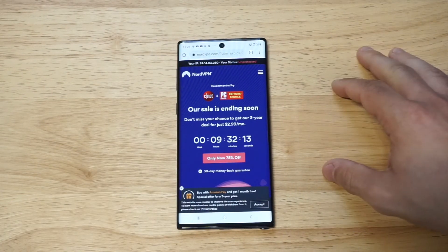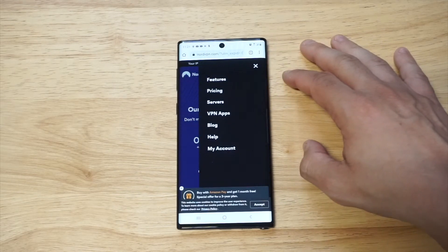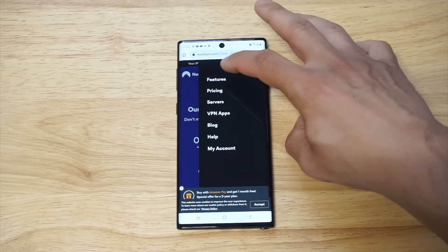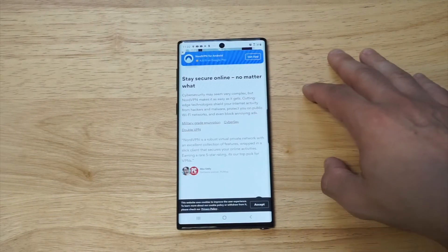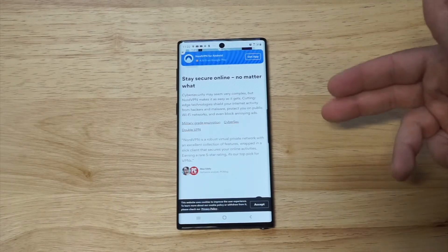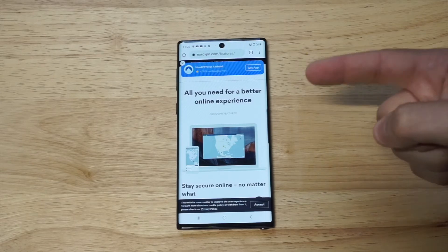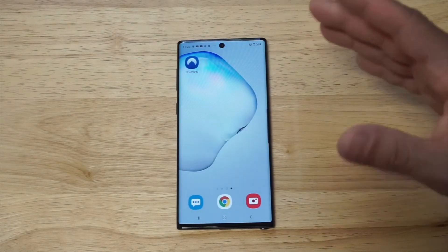I wanted to pull up their main website before I actually log into my account. Currently, server-wise they have over 5,000 servers, which is crazy — there's basically a ton of locations you can connect to. They also have pretty cool military-grade encryption security features, and they use something called a double VPN, which takes you through one VPN and then through another. Connection speeds are really good, especially if you plan on streaming any video content — it is really fast.